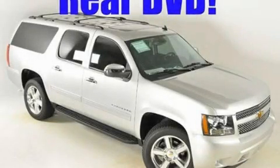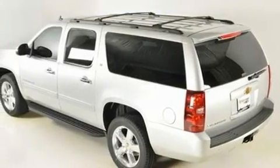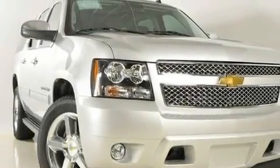This is a brand-new 2011 Chevrolet Suburban, for when safety, size, and space are of importance. It has a 5.3-liter 8-cylinder engine and a 6-speed automatic transmission.